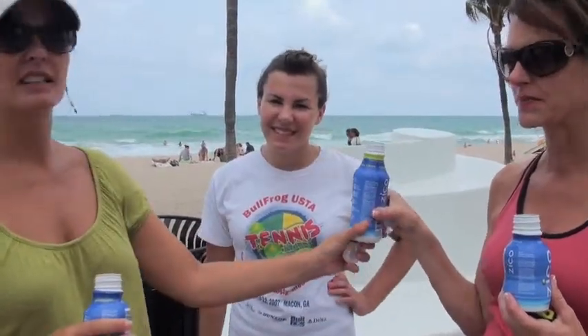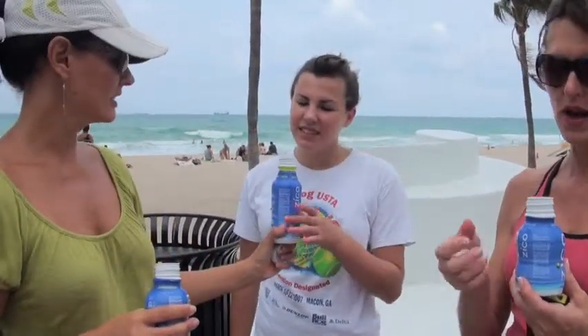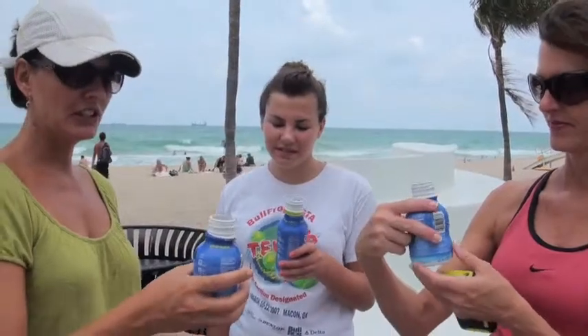The good thing is in that little bottle, you're getting as much potassium as an entire banana. Oh wow, I need that. Which is awesome. Great for muscle cramping and hydration.